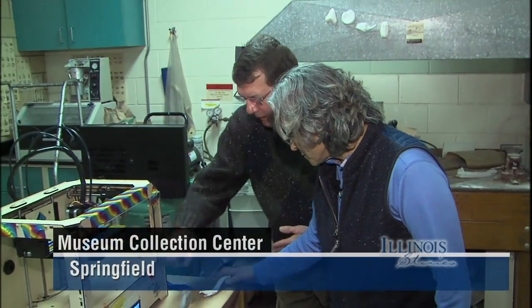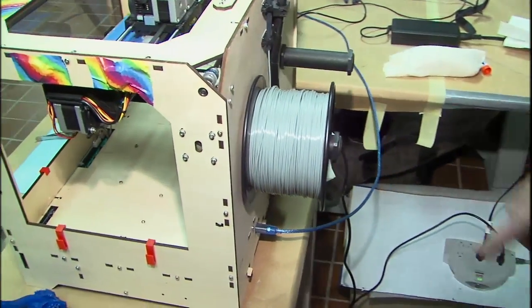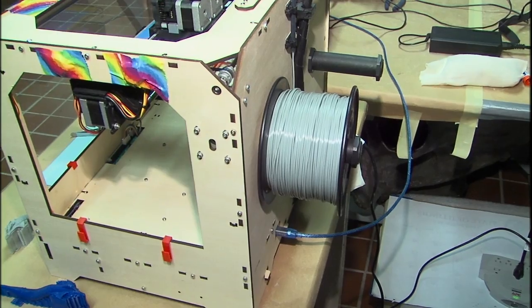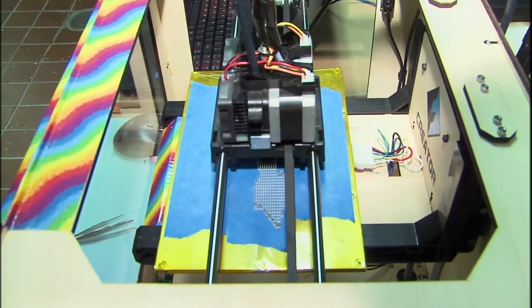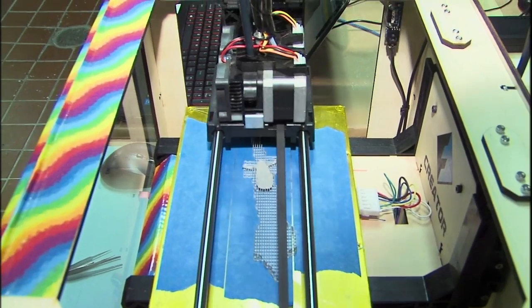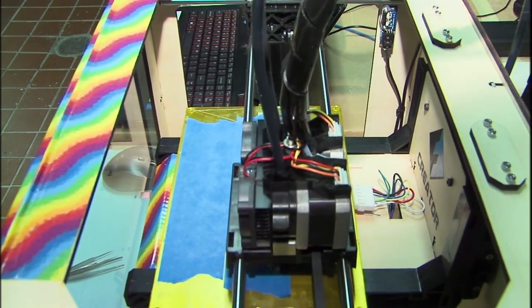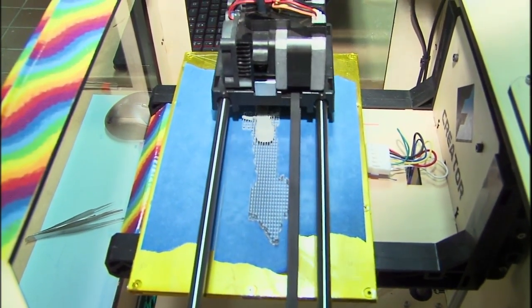I always wondered why they call them 3D printers, and until you see one work, you really don't get it. But when you see one, it's just like laying down layers of ink. This is fed by a reel of ABS plastic. It goes into a heated extruder — over 400 degrees — which melts the plastic. Then one inch of this plastic becomes eight inches of very thin filament, and it's that thin filament that's laid down. When it's applied, it's still warm and soft so it adheres, but then it cools quickly.